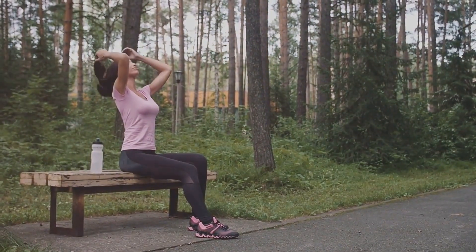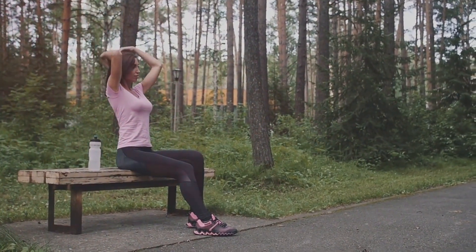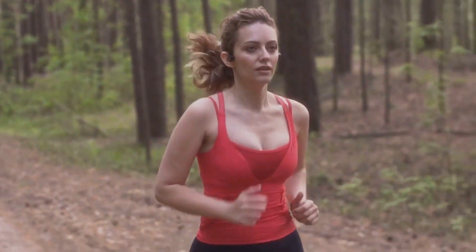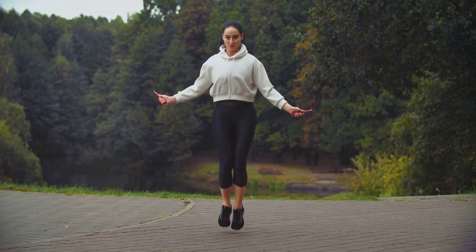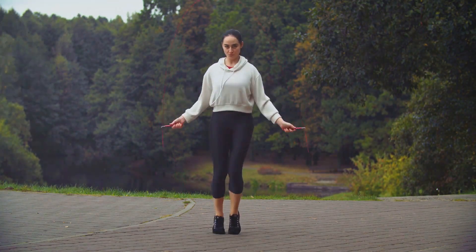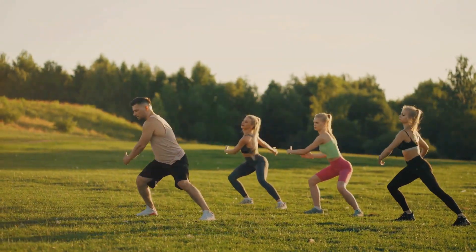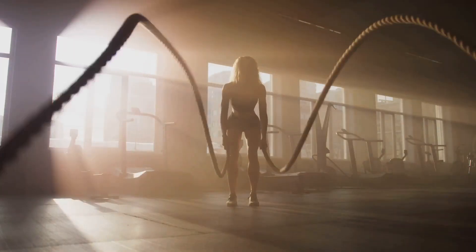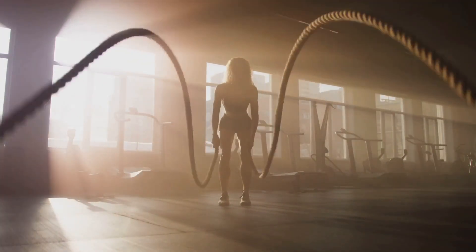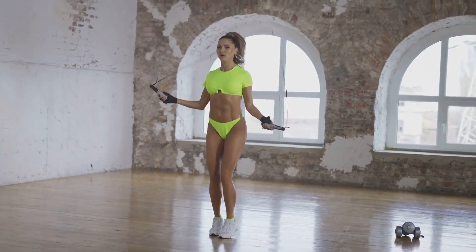What's more, jumping rope enhances lung capacity, making your respiratory system more efficient. It helps increase bone density, reducing the risk of osteoporosis as you age. The rhythmic nature of jumping rope can help reduce stress, provide mental clarity, and even improve memory and cognitive function. Regular, moderate to high-intensity exercise like jumping rope could potentially increase your lifespan — studies show that people who engage in regular physical activity tend to live longer, healthier lives. Jumping rope is a simple, versatile, and effective exercise that can help you lead a healthier, longer life.